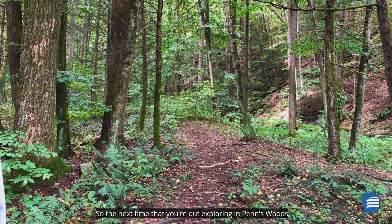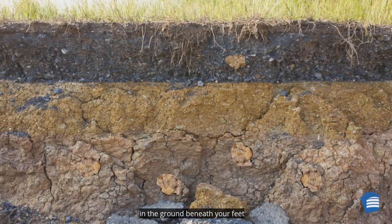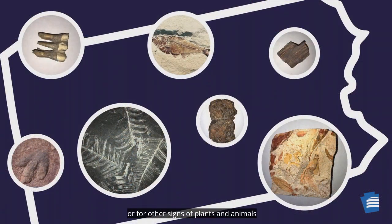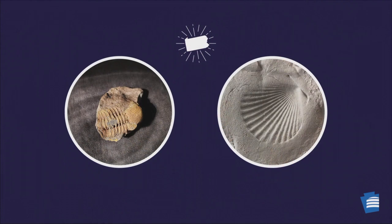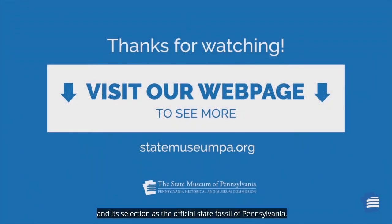So the next time that you're out exploring in Penn's Woods, look for our state fossil in the ground beneath your feet, or for other signs of plants and animals that lived in Pennsylvania long ago. I hope you enjoyed learning about Phacops rana and its selection as the official state fossil of Pennsylvania. For more, visit our webpage.